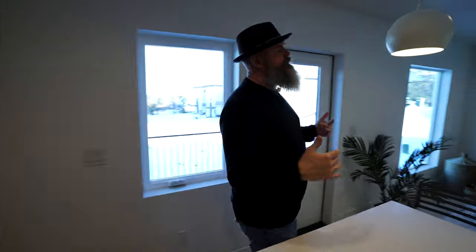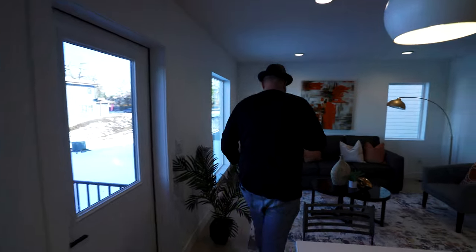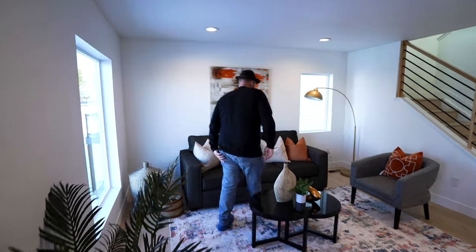Nice light and bright, keeps it open in here. Everything is brand spanking new. Pop in a couch, kick back, relax — wide open views of the city. Come check this house out because it's the bomb dot com.